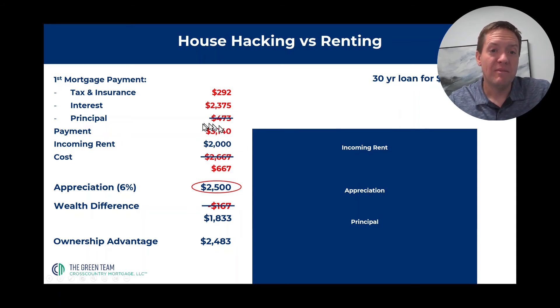You spent $3,140, but some of that was principal, which didn't change your wealth. You offset that by $2,000 in incoming rent, and you offset it by $2,500 of appreciation that you got that month. So you are wealthier by $1,833 in the first and worst month, because the first mortgage payment has the most interest. So the ownership advantage between owning and renting, if you're house hacking, is $4,483 a month — that's over $50,000 a year. It just doesn't make sense to rent if you're going to be in a specific spot longer than a couple of years. It's insane to rent if you could possibly figure out a way to afford to buy.